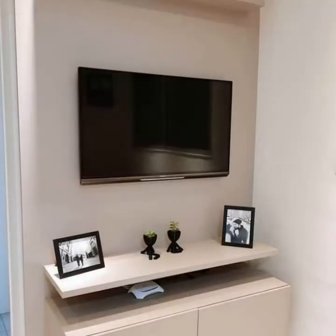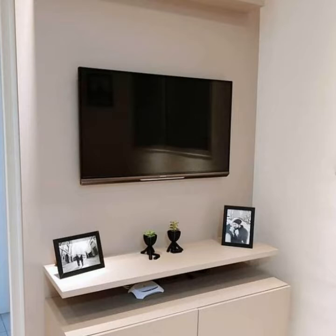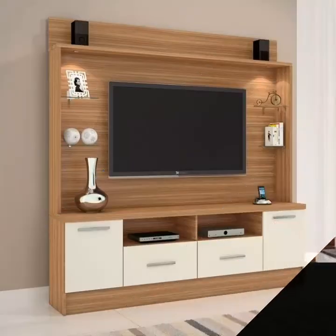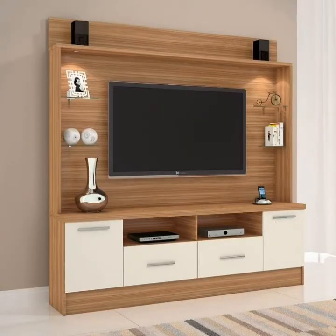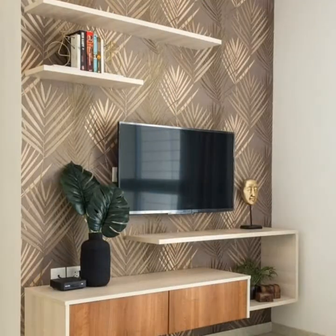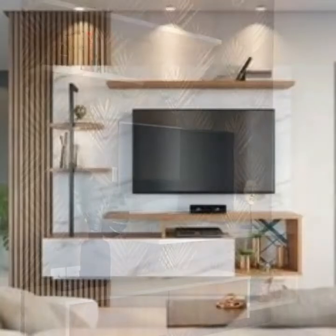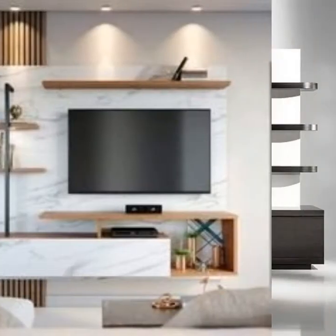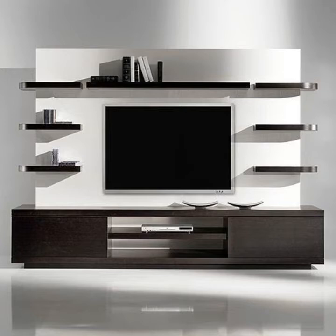Friends, you know who does not love LCD wall units? I think you would agree that almost everyone loves to have a beautiful, trendy, stylish LCD wall unit in the drawing room, living room, bedroom — everywhere in their houses, from the living area to the upper floor and private rooms. All duplex houses have this setting.